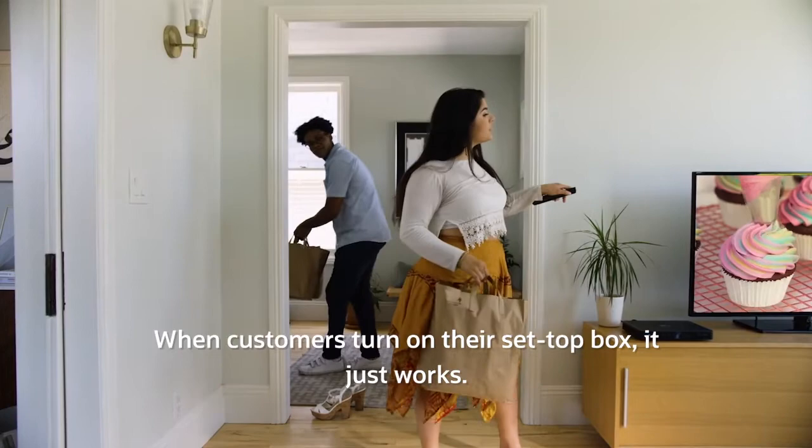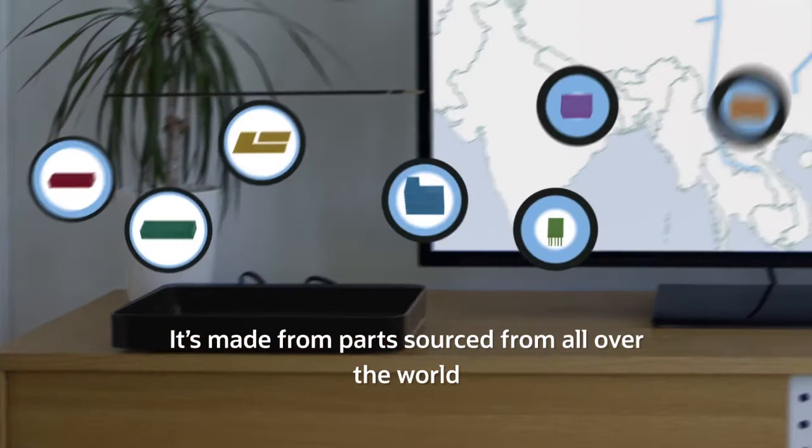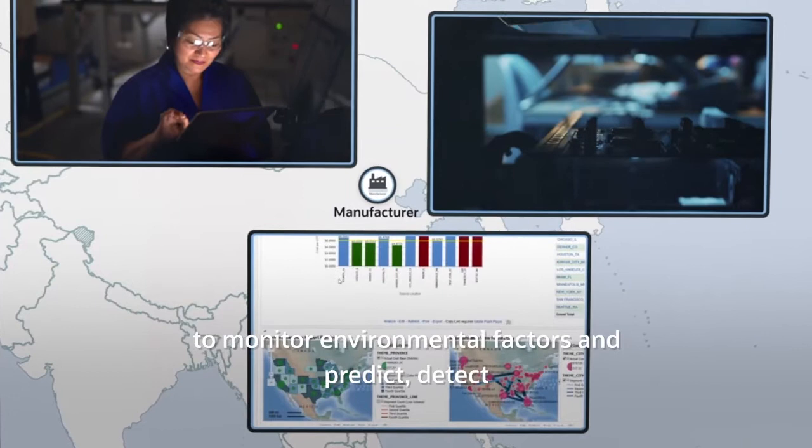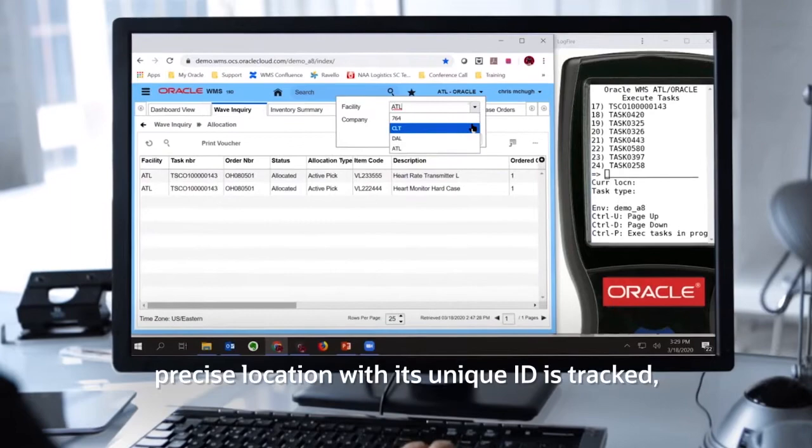They're tracking set-top boxes for satellite TV and need visibility to detect issues and trace problems right down to the serial number across the supply chain. When customers turn on their set-top box, it just works — which makes it easy to forget the complex technology behind it. It's made from parts sourced from all over the world, using smart manufacturing with IoT connectivity and big data analytics to monitor environmental factors and predict, detect, and fix production issues in real time.